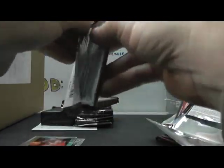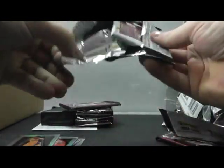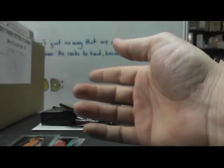Fat Pack number one — there's everything. Redemption: Jeremy Lamb jersey autograph. They make those redemptions fatter than the jerseys that are made, so when you get the redemption you think it's going to be a patch autograph. Dwight Howard prism. Brandon Knight prism autograph — that one's numbered to 99; his regular is numbered to 149. Pulled a couple of those out of this case. Kevin Garnett.